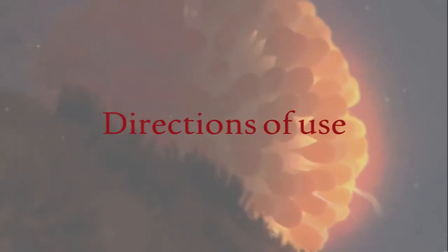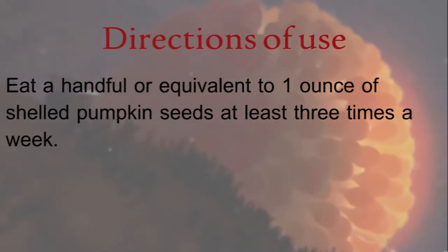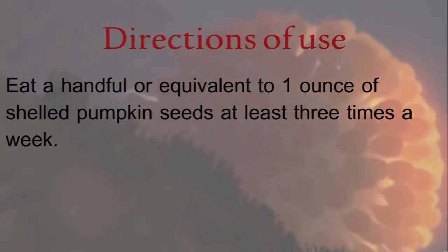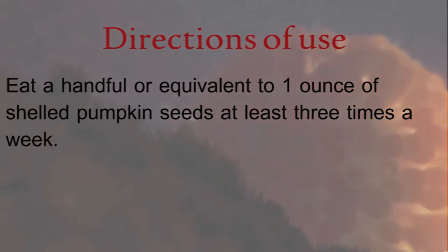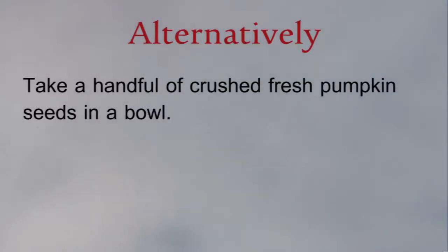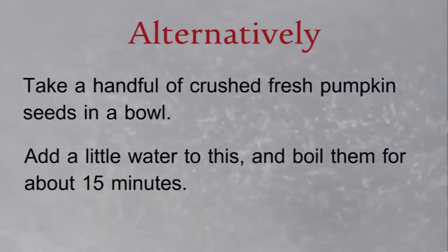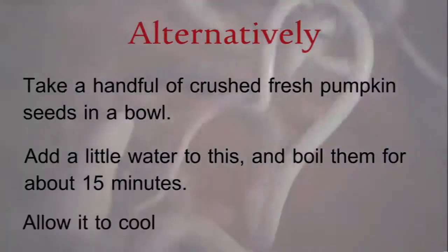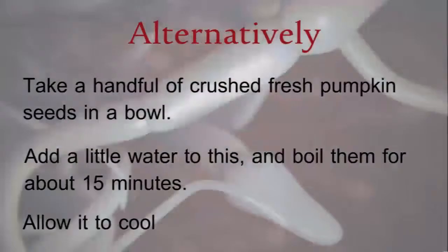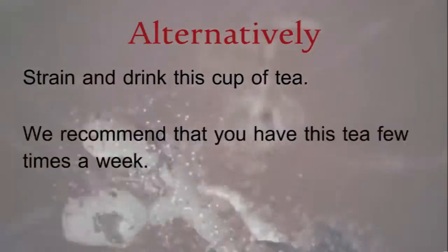Directions of use: eat a handful, or equivalent to one ounce, of shelled pumpkin seeds at least three times a week. Alternatively, take a handful of crushed fresh pumpkin seeds in a bowl, add a little water, and boil them for about 15 minutes. Allow it to cool, strain, and drink this cup of tea a few times a week.